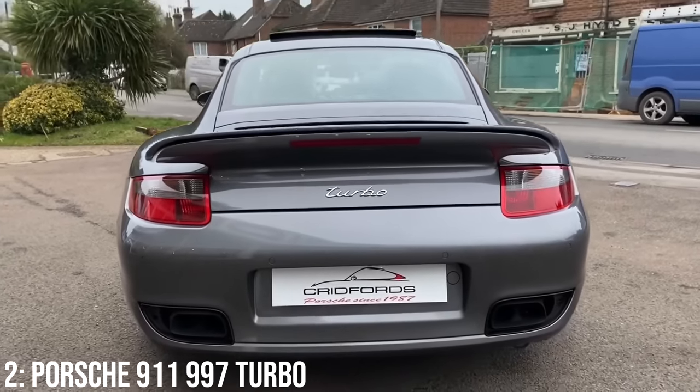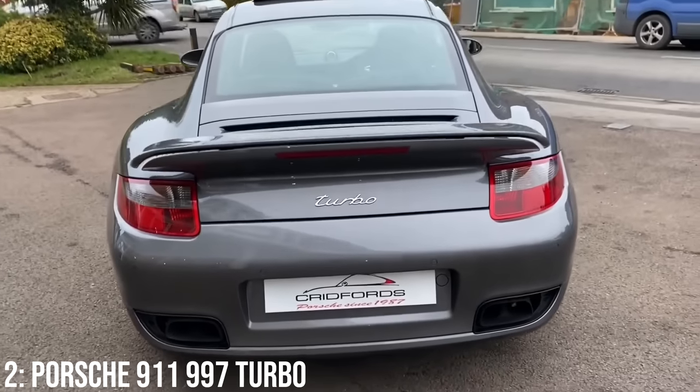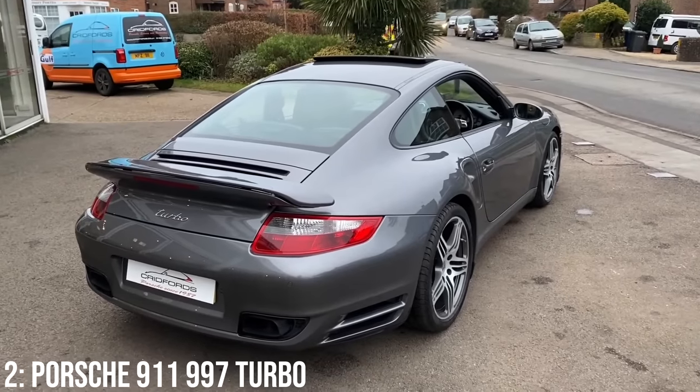Luckily on these, the 3.6-litre block was less known for bore scoring and IMS/RMS failure, and in the 997 generation most of these problems had been resolved to some degree, though some owners still feel it's worth having stronger bearings regardless for peace of mind.